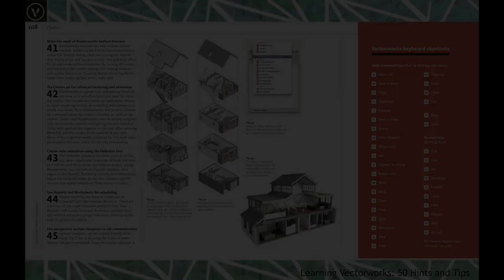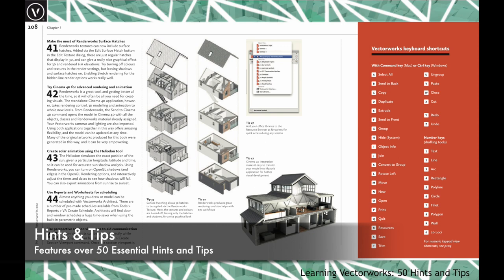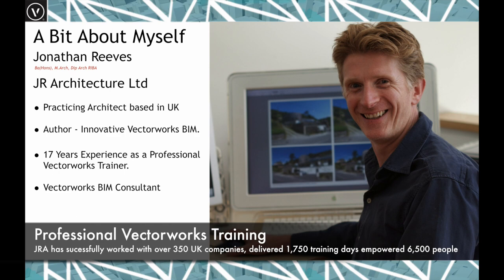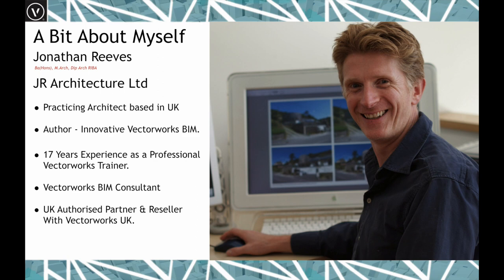Here we see one of the pages from the hints and tips — it's nicely illustrated and I think you'll find it very valuable. I've also been working as a professional Vectorworks teacher and trainer for the last 17 years, as well as a Vectorworks BIM consultant. I'm an authorised partner and reseller for Vectorworks UK, and I'm really proud to be part of that team.